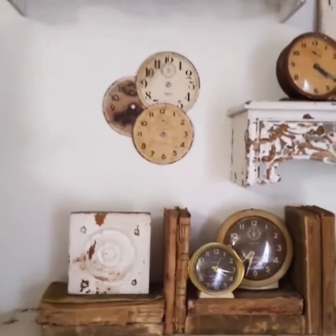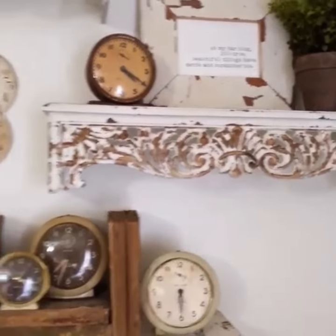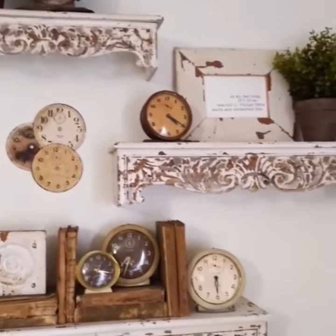We added these to our bedroom. They come in a set of three and we decided to stagger ours so I had a little more space for height for the taller pieces. I'm loving this look over here in this corner.